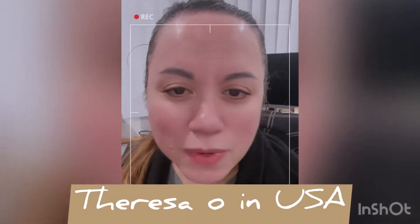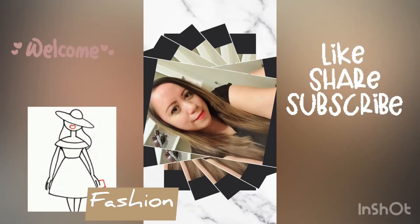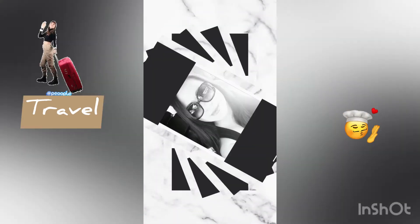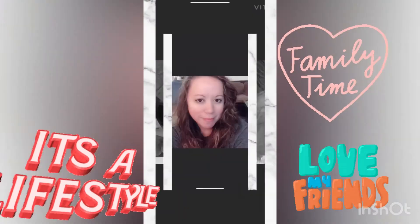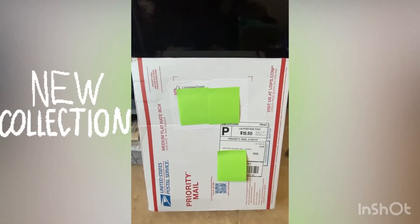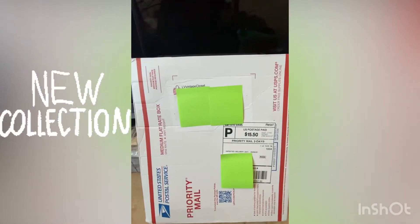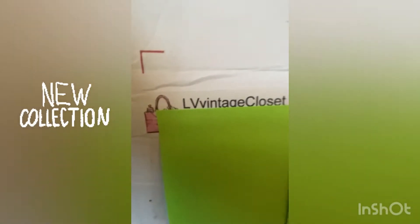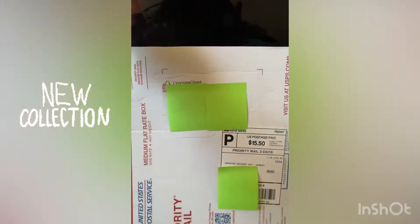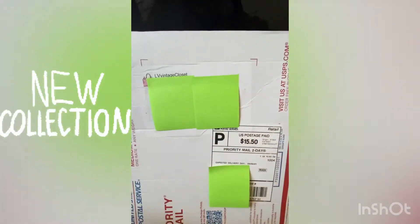Hello everyone, this is Teresa and welcome to my YouTube channel. I finally received the package I've been waiting for — it's from LV Vintage Closet, they're from Tennessee. I received this bag, so I'll go ahead and open it later.